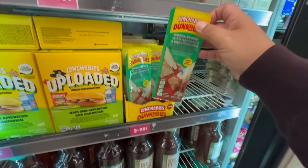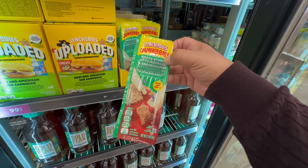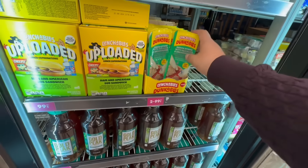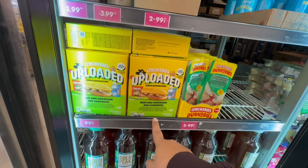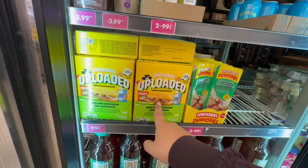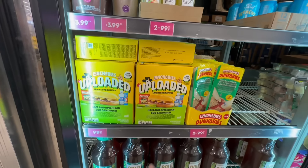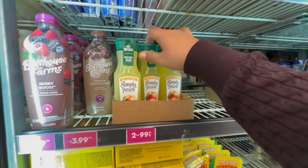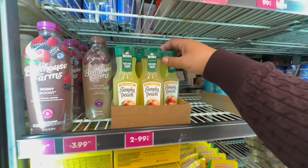Look what they have — Lunchable Dunkables! These are two for a dollar. You can also get the Lunchable Uploaded for 99 cents — a great deal for a snack for the kiddos. They also have Simply Peach Lemonade for two for a dollar. I'm going to get a couple of these — they're good for cocktails.